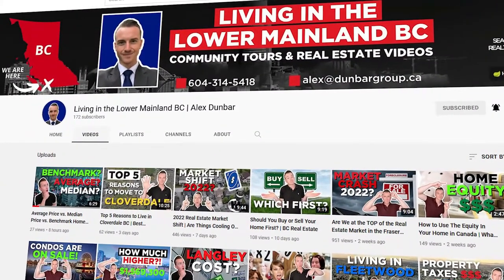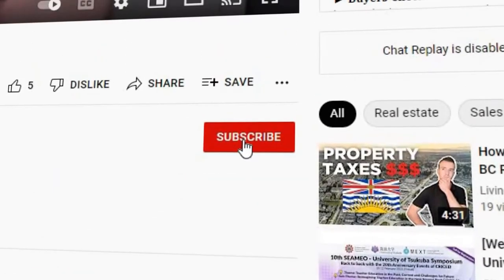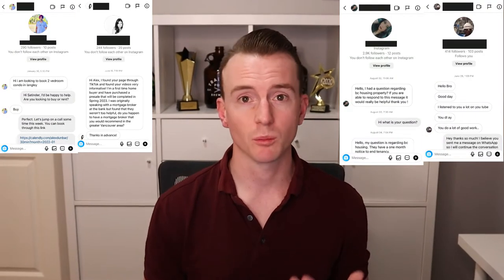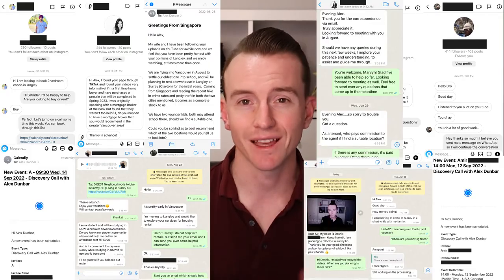What's going on, guys? Alex Dunbar here with the Dunbar Real Estate Group and Remax Treeland Realty based out of the Langley area. In this video I'm going to tell you everything you need to know about Willoughby. I'll ask you to hit that like button so the algorithm will push this video out to more individuals just like yourself. I make weekly real estate videos on BC real estate and community tours across the Lower Mainland, so subscribe and hit the bell. My contact info is below if you'd like to chat about moving to Willoughby.